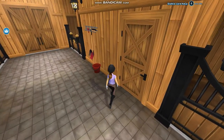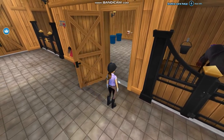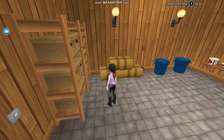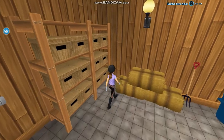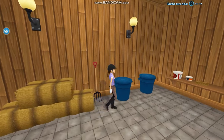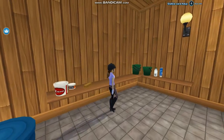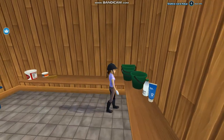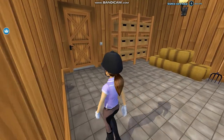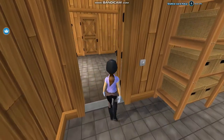Before I show you the last stall, here's the feed room. We have some hay bales, some feeds, some random storage things, what I think are minerals, feed buckets, and lotions and stuff. I think that's all the things inside the feed room. Let's go straight to the tack room before I show you the last horse.